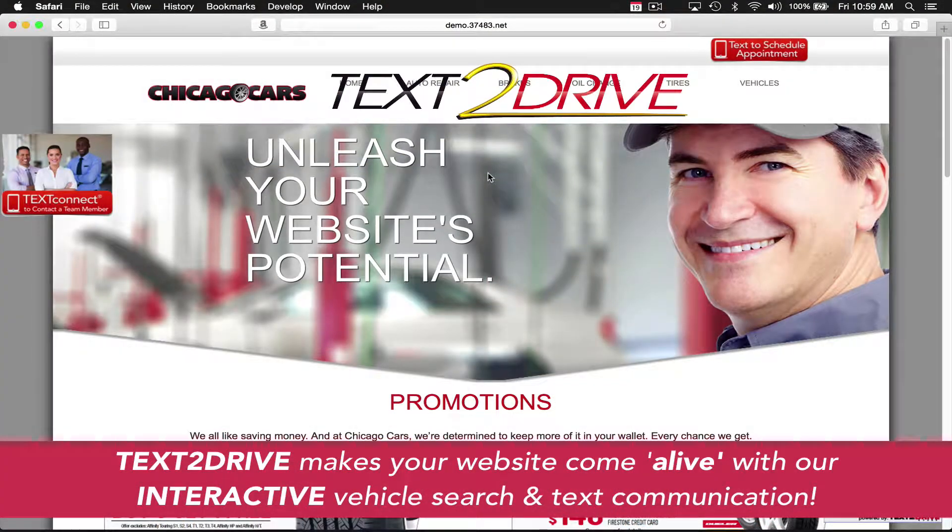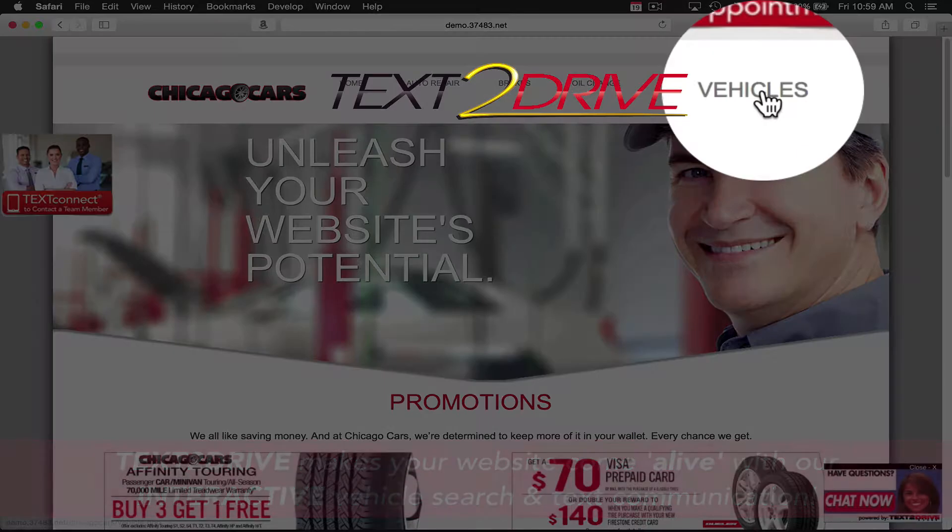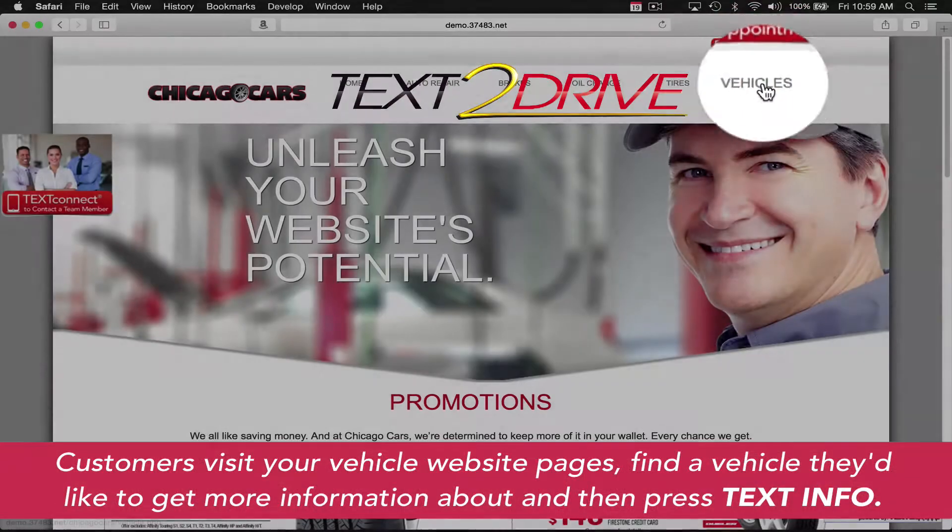Text-to-Drive provides a simple line of code that can be placed on your dealership website, and any vehicle on that website can be texted to a customer by merely pressing a button.